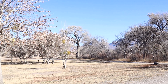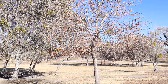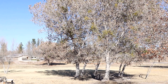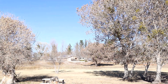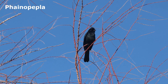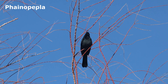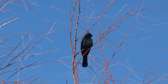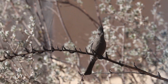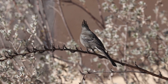The large cottonwood trees in the dispersed camping area attract several birds, including the distinct Phainopepla. They typically favor the large trees laden with mistletoe berries. The males are shiny jet black and have white wing patches, which are only noticeable in flight. The female is browner, but both sexes have a red eye and a distinct crest.